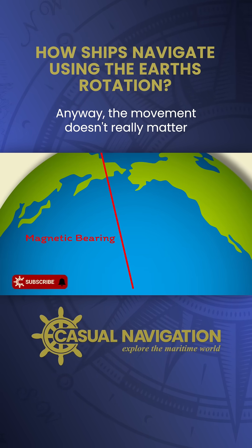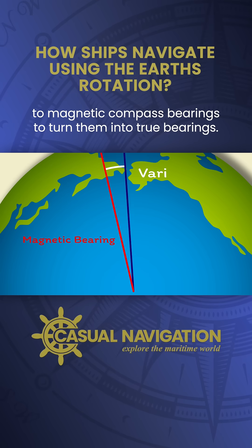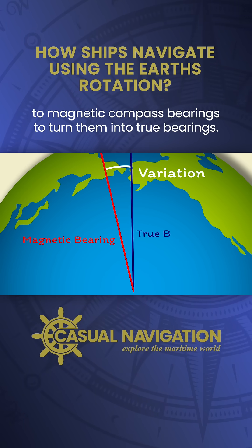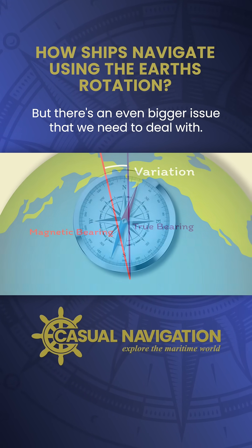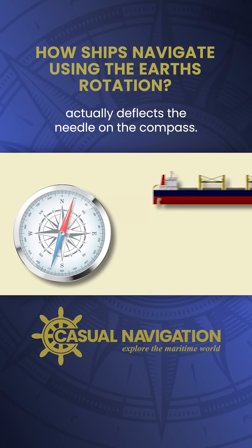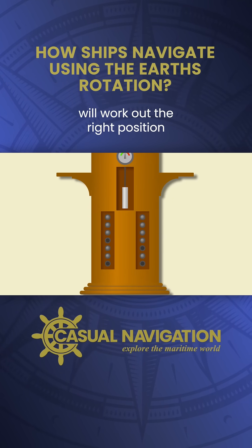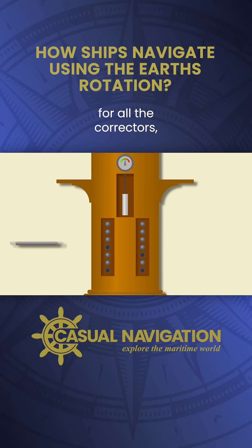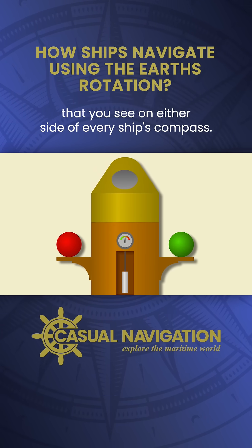The movement doesn't really matter because you can account for it by applying variation to magnetic compass bearings to turn them into true bearings, but there's an even bigger issue that we need to deal with. Ships are made of steel, which actually deflects the needle on the compass. To get around that, you employ a compass adjuster who will work out the right position for all the correctors, including those two iron spheres that you see on either side of every ship's compass.